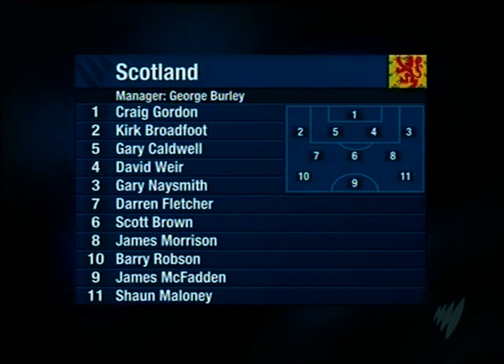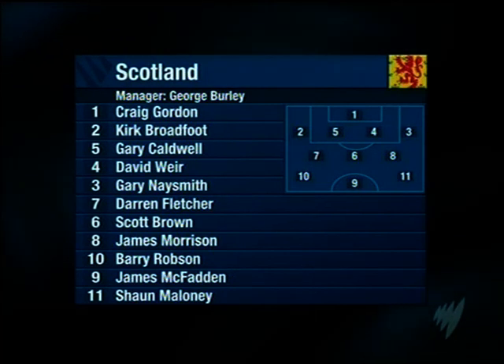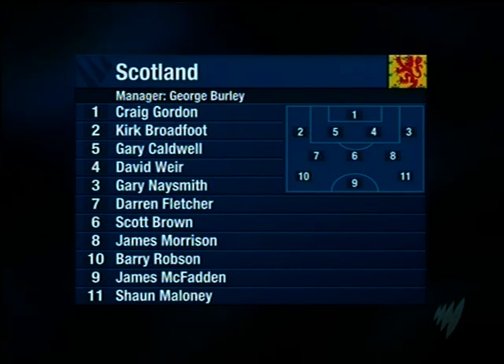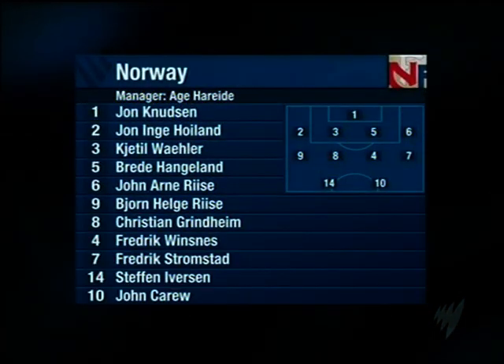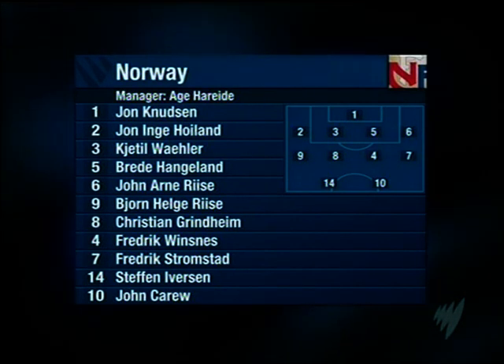Chris Commons is injured, so there's a competitive debut for West Brom's James Morrison after a couple of friendly appearances. Barry Robson is given a wider role in a 4-3-3 system to start with, although that is flexible and they can change if they need to. Kenny Miller misses out with a hamstring tweak. Former Spurs striker Stefan Iversen was a doubt for Norway, but he has made it and will link up with Aston Villa's John Carew in a threatening attack.